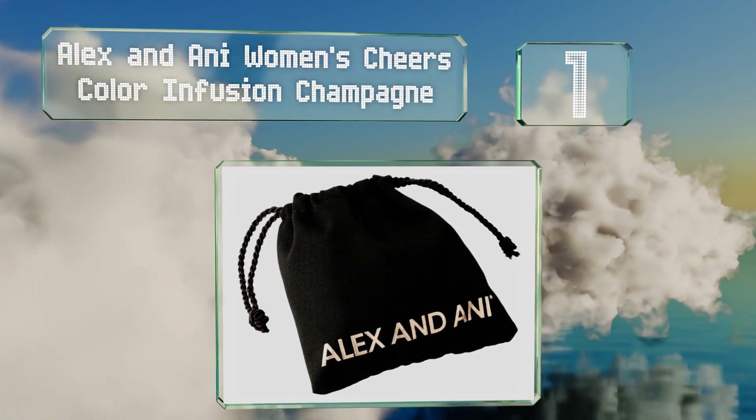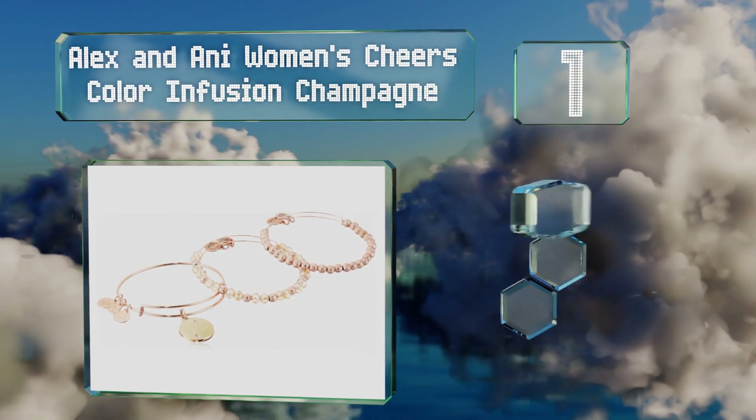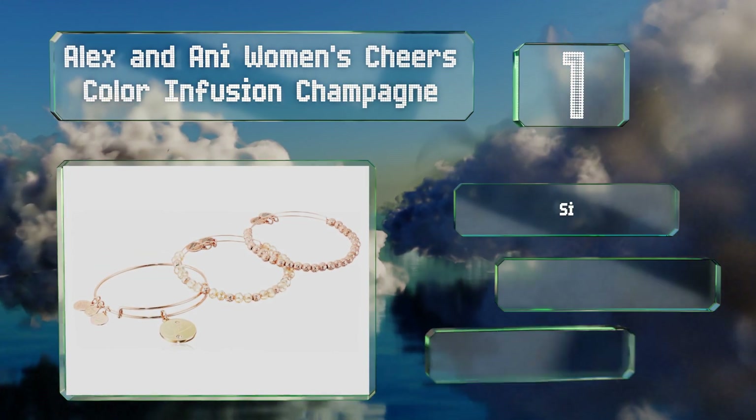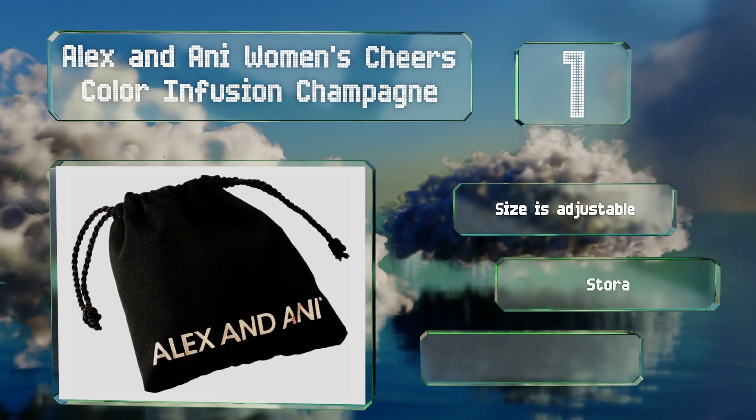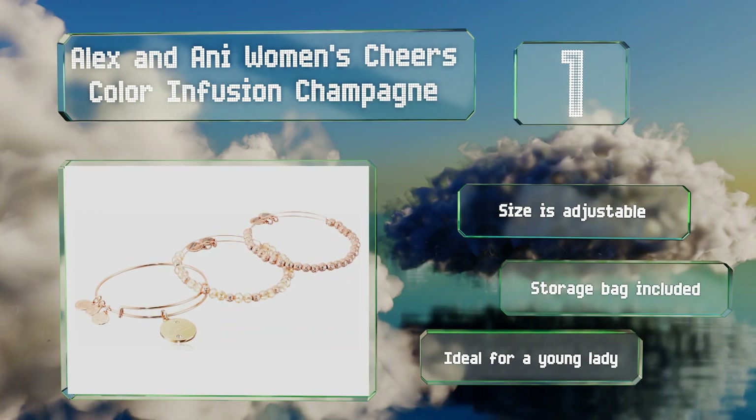Taking the top spot on our list, those crazy about the rose gold trend will fall for the Alex and Annie Women's Cheers Color Infusion Champagne. This set comprises three bangles topped off with metal and crystal beads and unique charm accents for a look that's feminine and modern. The size is adjustable and it includes a storage bag. It's ideal for a young lady.